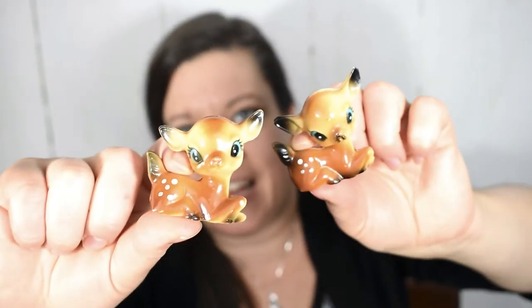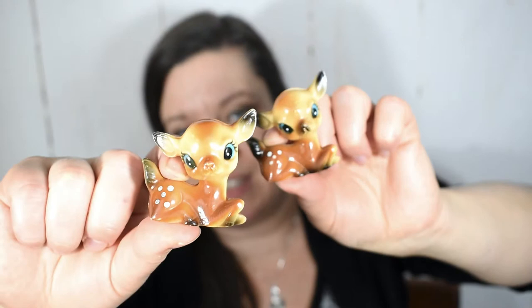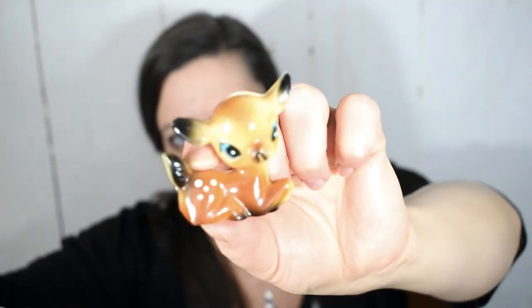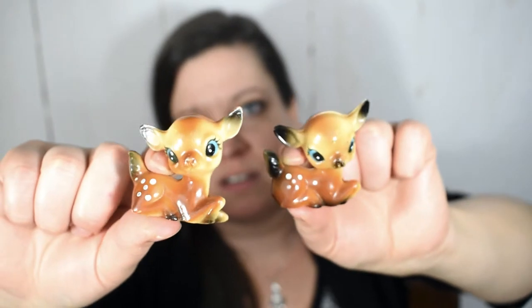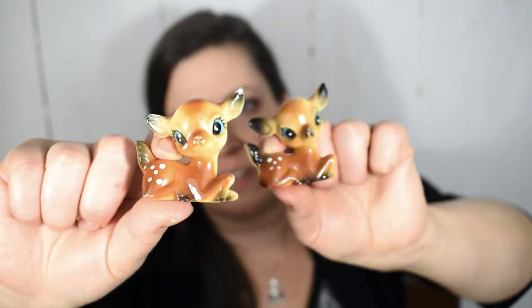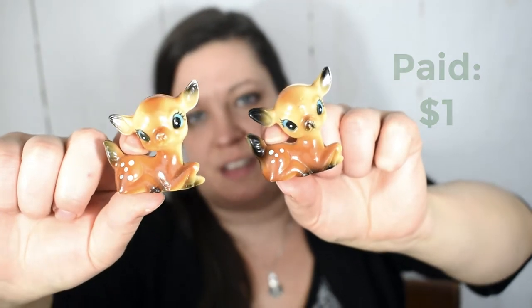I came across these adorable vintage deer at an estate sale. I had never spotted these before and I still haven't seen them since, so I'm glad I dug through some boxes to turn these up. I'm going to display them with some vintage bottle brush trees — I just think it will look so cool having these cute little deer with their big eyes next to some trees. I paid a dollar for the pair.